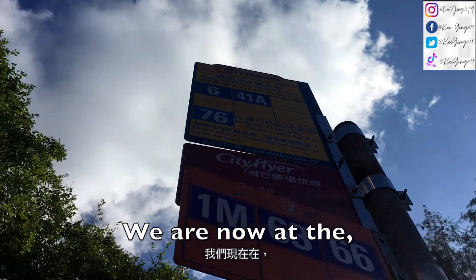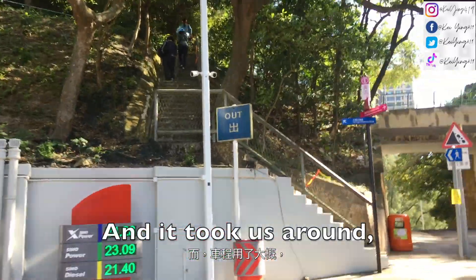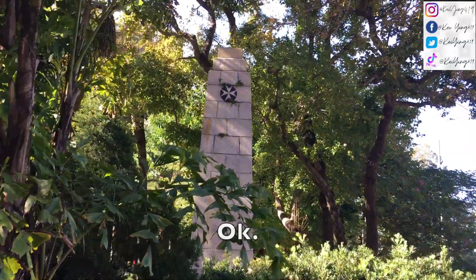We are now at the Wollmuchong reservoir park. It took us around 20 minutes to get here.